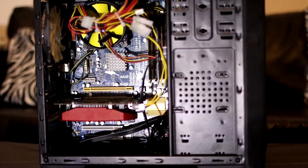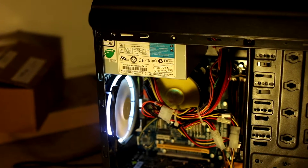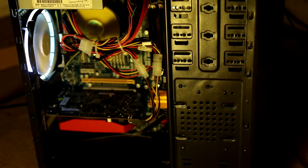Last week I built Old Betsy, the £100 used PC, to see how good or bad the experience would be for budget buyers in our overinflated economy. If you missed that video, it's coming up in the top right.